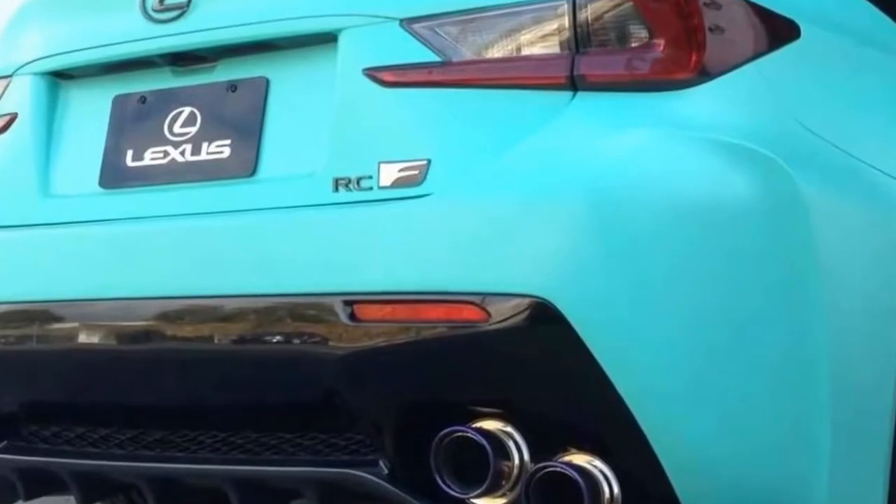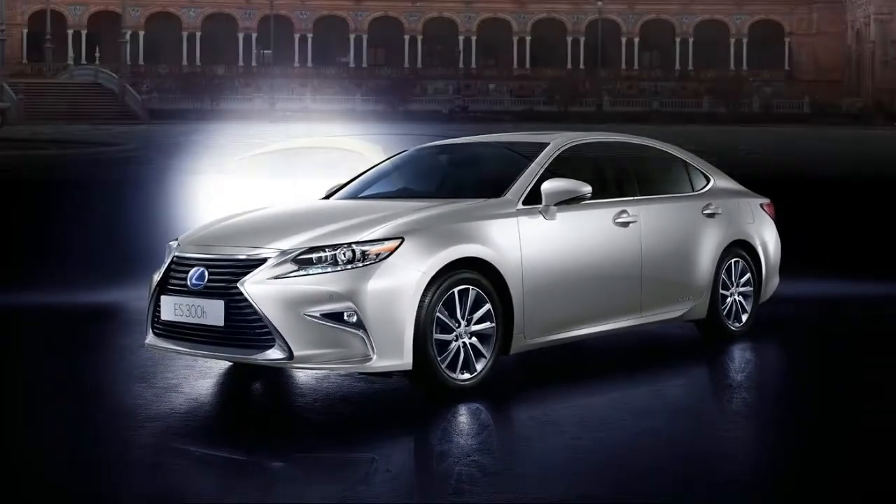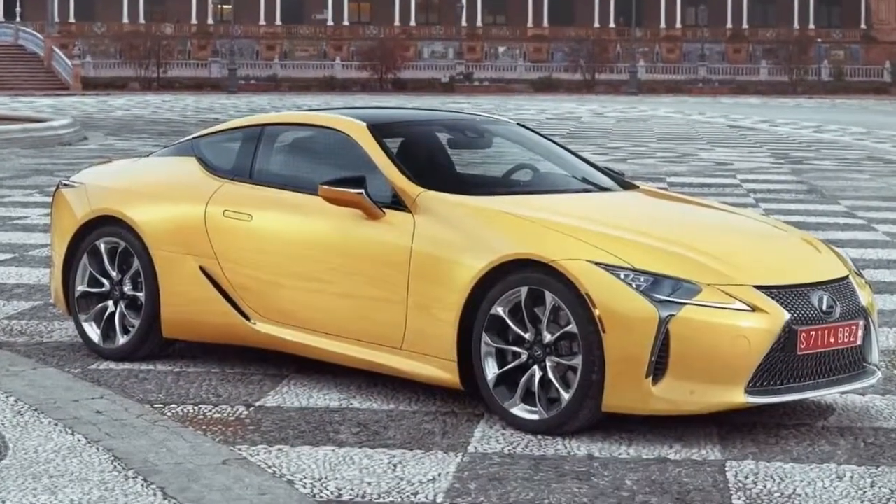But will the new GT3 car have what it takes to be as dominating as the GT500 was last year? Let's take a closer look at it and see what it brings to the table.